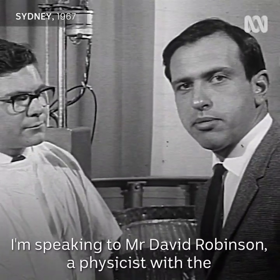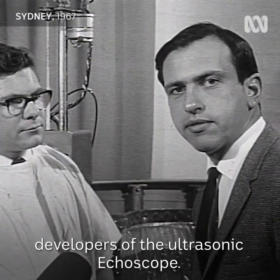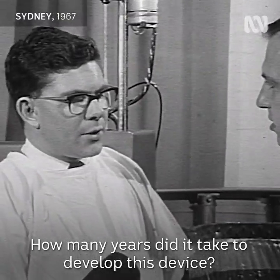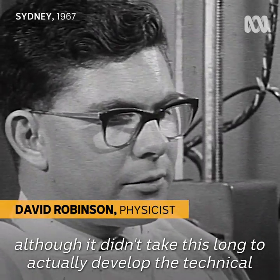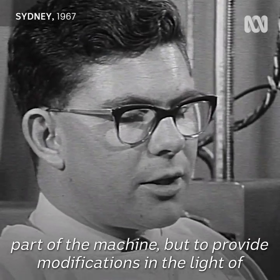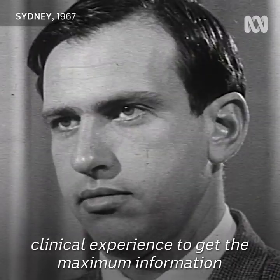I'm speaking to Mr. David Robinson, a physicist with the Commonwealth Acoustic Laboratory and one of the developers of the ultrasonic echo scope. How many years did it take to develop this device? We've been working on this particular machine for six years, although it didn't take this long to develop the technical part of the machine, but to provide modifications in the light of clinical experience to get the maximum information from the patient.